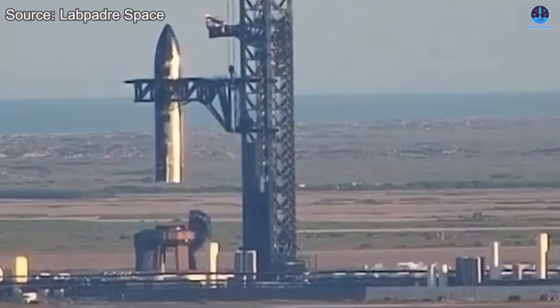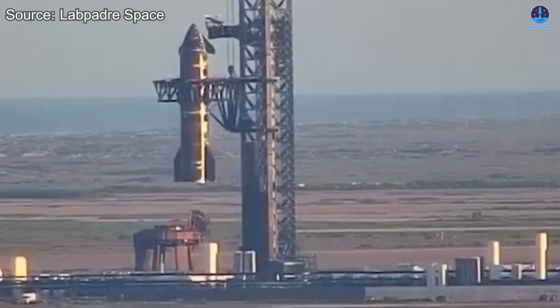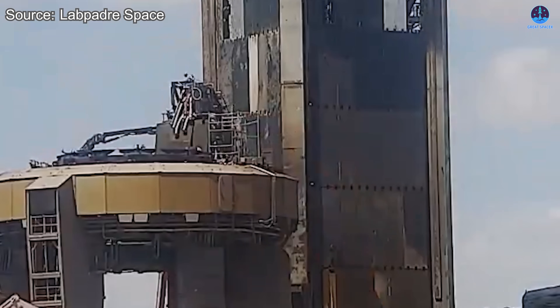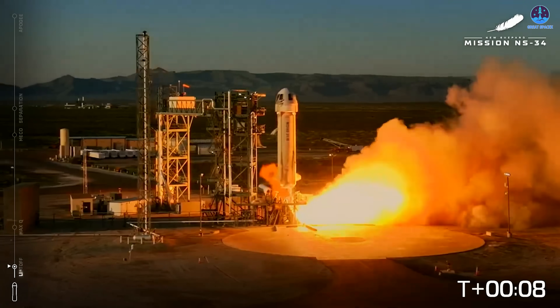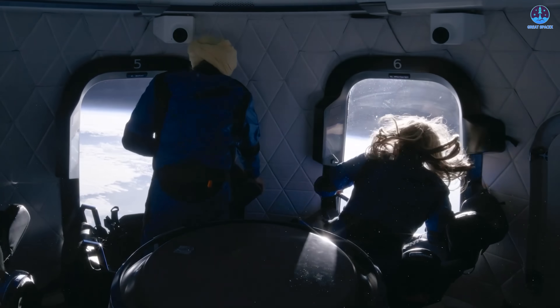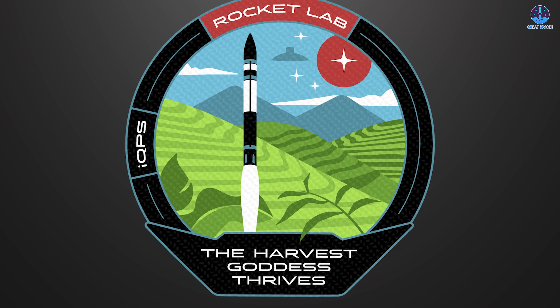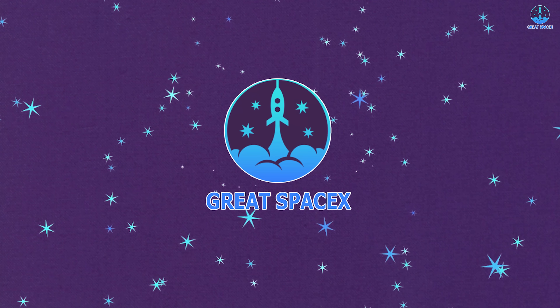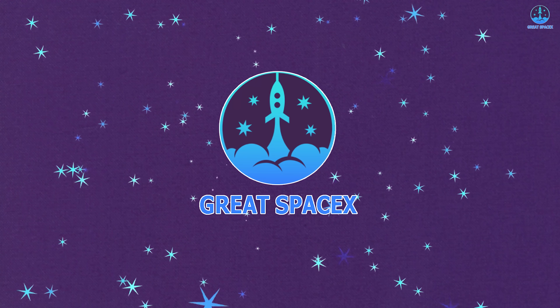SpaceX has swiftly dismantled its newly built test system after the successful S37 trial, raising questions about its next move. Meanwhile, Blue Origin completed another crewed New Shepard mission, with all astronauts returning safely. At the same time, Rocket Lab is gearing up for its first Electron launch in over a month. Let us dive into these updates in today's episode of Great SpaceX.